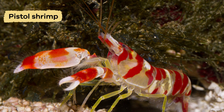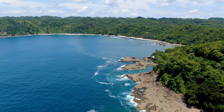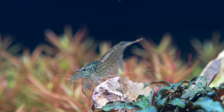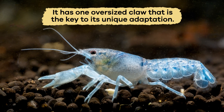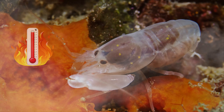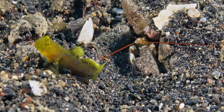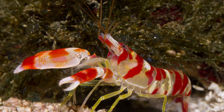Number two is the Pistol Shrimp. Found in the coral reefs and sandy seafloors of warm, tropical oceans around the world, the Pistol Shrimp is tiny but powerful. It has one oversized claw that is the key to its unique adaptation. The claw can close shut so quickly that it creates a small bubble of water that collapses with a loud snap. This snapping action generates powerful shockwaves and high temperatures that can reach up to 1,000 degrees Fahrenheit. The sound helps the Pistol Shrimp communicate and defend its territory, and the heat scares off potential predators.